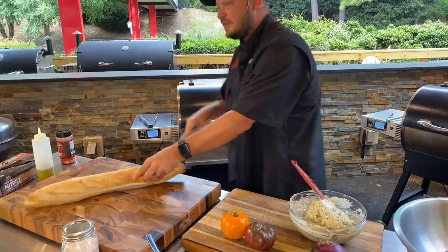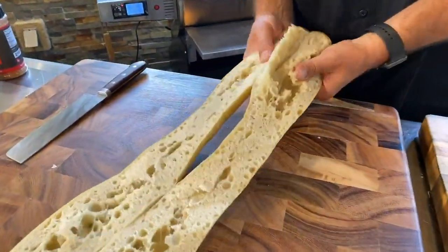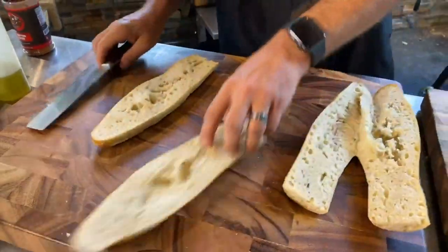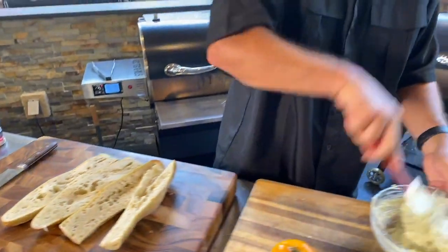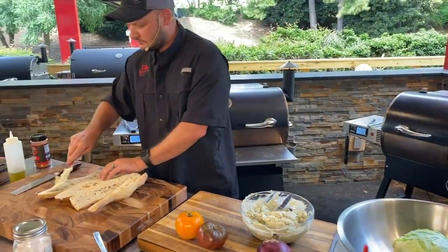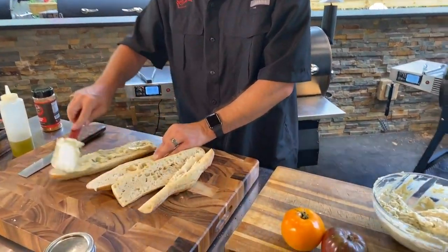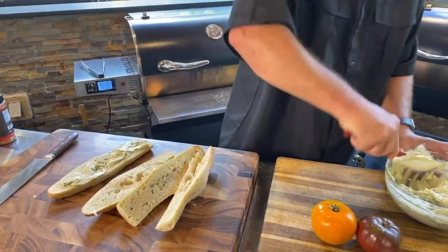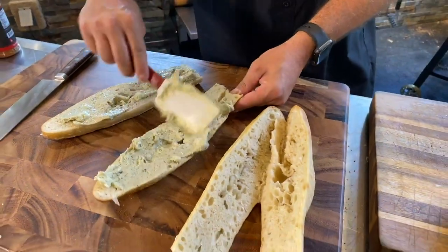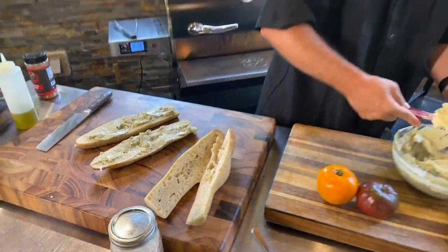We've got some crusty bread. I'm a fat kid at heart, people — I like food. Being a chef is kind of like a prerequisite for being a fat kid at heart. You have to love food. My parents thought I was crazy for wanting to go to culinary school — they literally thought I was gonna work at the Waffle House.